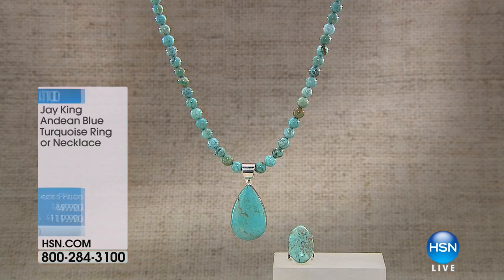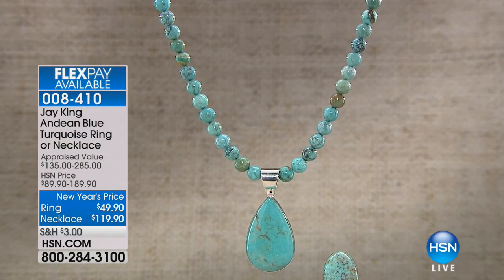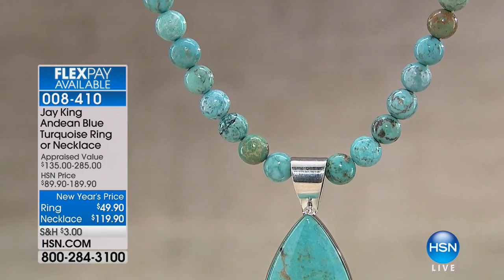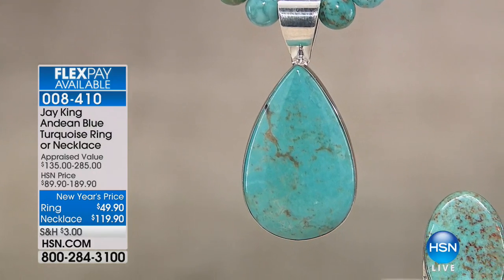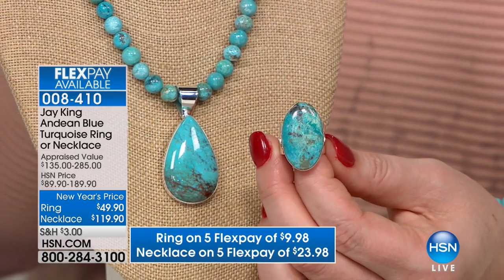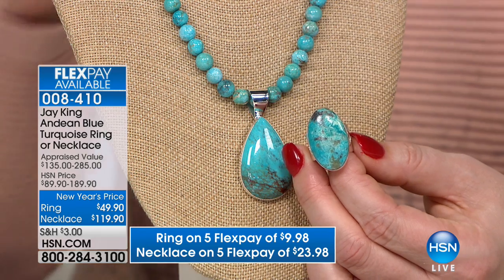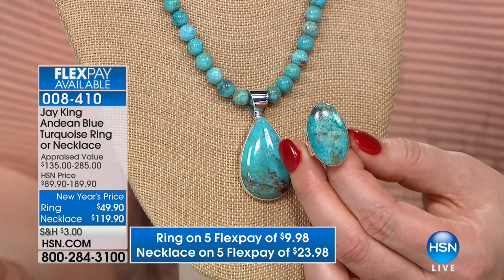Moving into additional turquoise — Andean blue turquoise. It is spectacular, exceptional quality. Look at that caramel veining running throughout — the lowest price we have ever offered. At new year's pricing: the ring is $49.90 and the necklace with pendant is $119.90. You could easily pay $119.90 just for the pendant and we're including the necklace — 18 and a quarter inches with a two and three-quarter inch extender. $70 off the necklace, $40 off the ring.